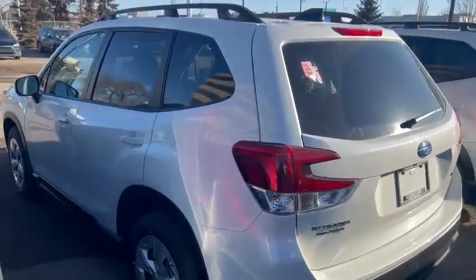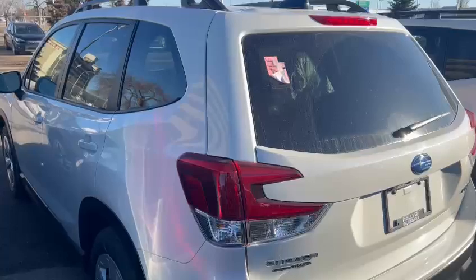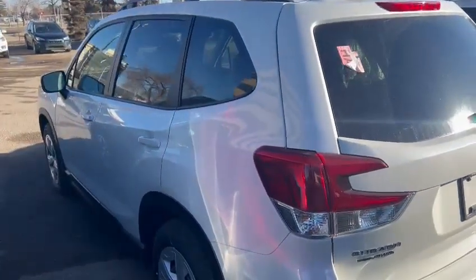Let me know if you're interested in this one — it's ready for a test drive and to take it home. Thank you so much, have a good day. Bye-bye.